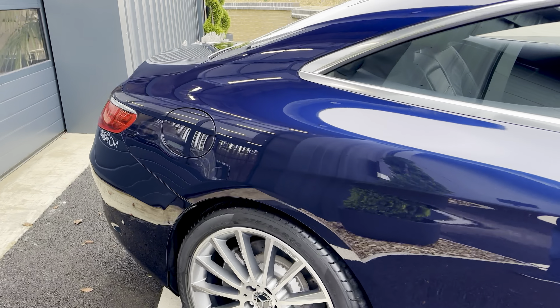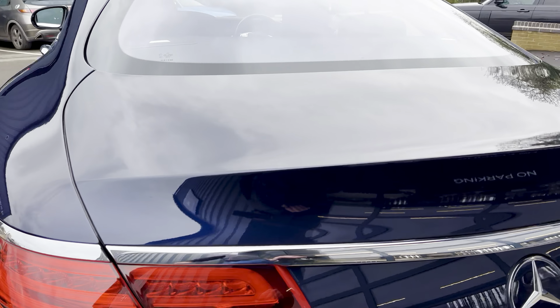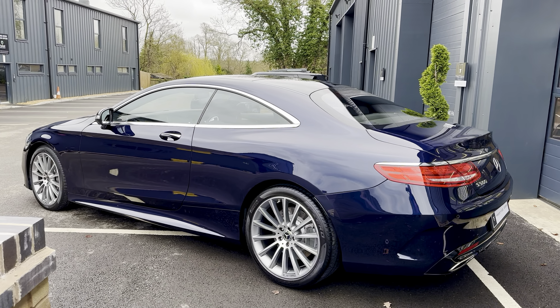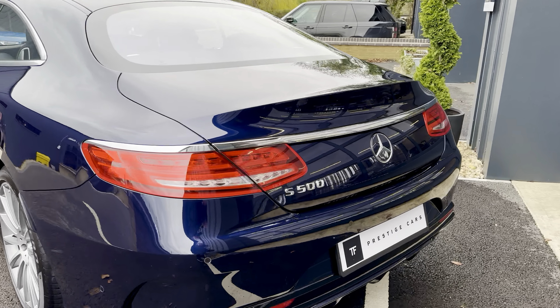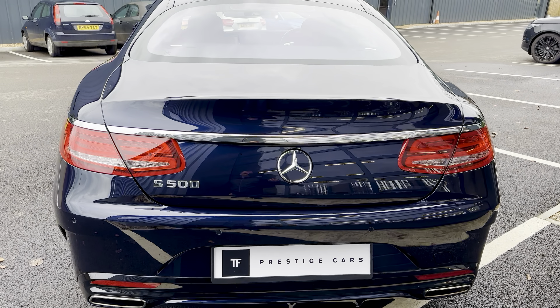Cavern sight blue is a lovely dark blue — really suits this car. Very gentlemanly spec, and it goes nicely with all the chrome.